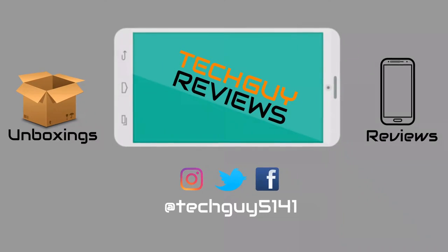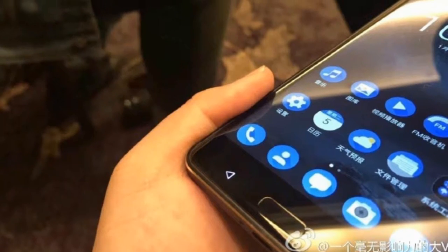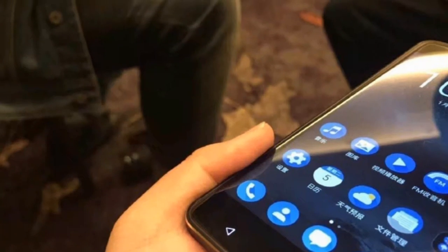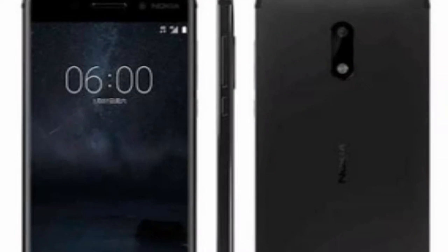Hello guys, TechGuy here. Nokia has finally launched an Android-powered smartphone — the Nokia 6 — which is right now exclusive to China, but I'm hoping that Nokia will soon launch it in other markets as well.